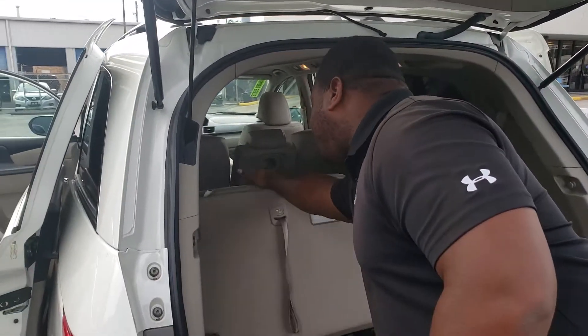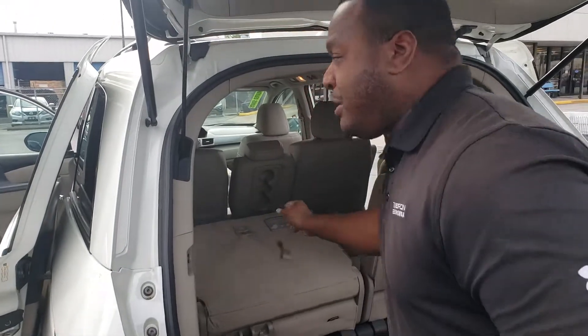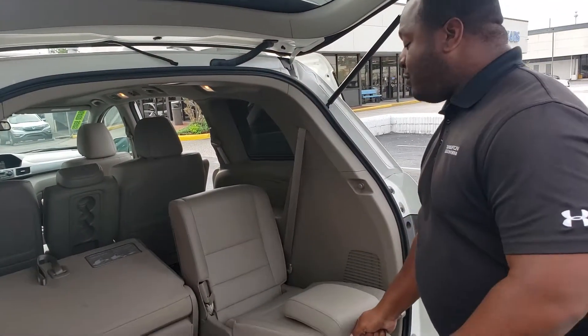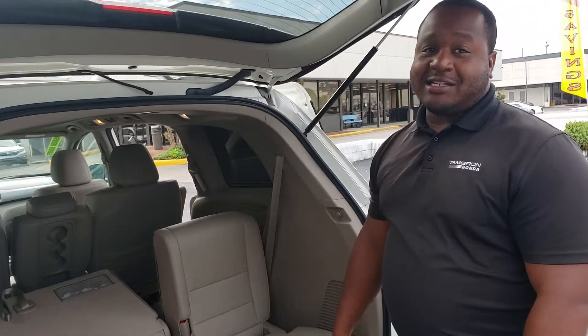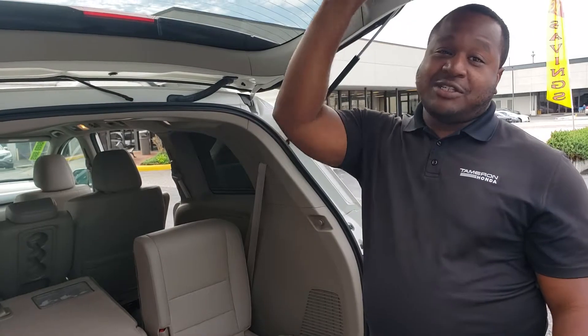This thing even comes with a stadium mode. You're going to appreciate this next 4th of July when you're watching the fireworks — you can actually lock these seats into place and sit on the back of them like stadium seats. There's also a nice little shade back here.